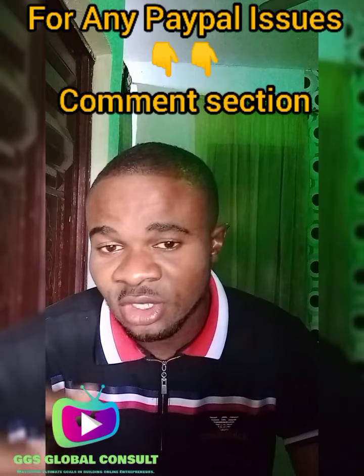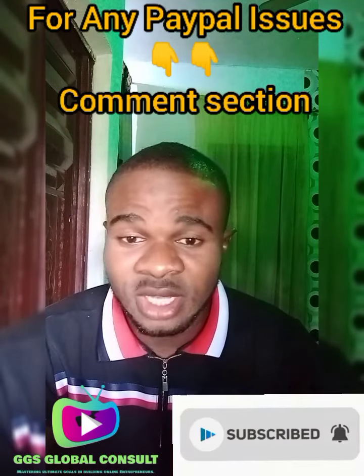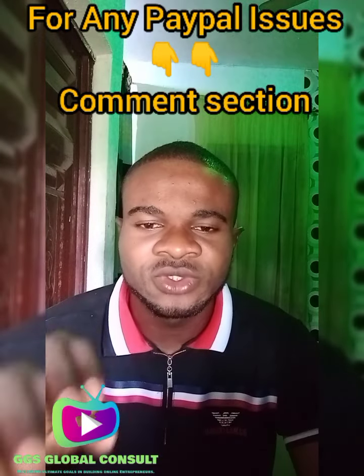Welcome to the video officially. Welcome to GGS Global Consort YouTube channel. In this channel, we make sure that we give you all the details, information, and valuable content that you can use to grow your brand as an online entrepreneur. Today's video is a simple and helpful one. Stick to the end, watch everything in detail, and follow every procedure explained. If there are any issues, kindly drop them in the comment section below and I'll reply instantly.